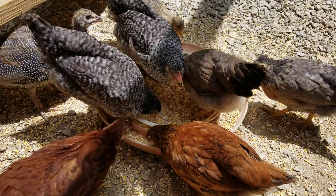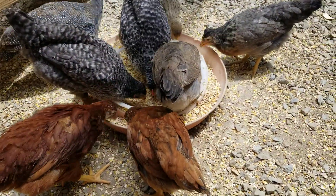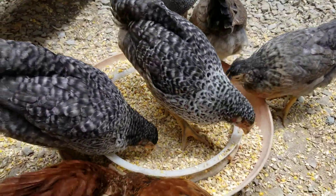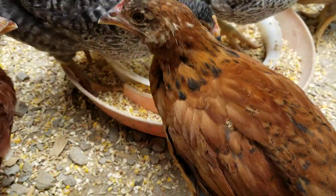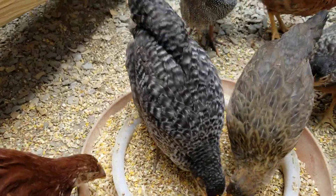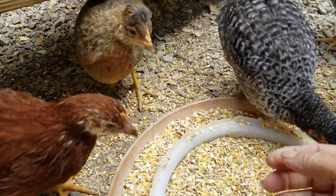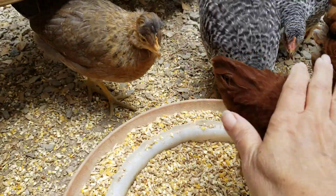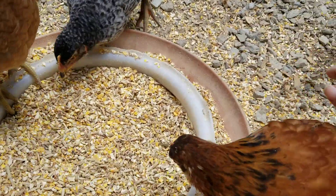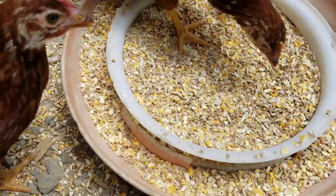I'll have to come out again before evening and feed them again. They have grown so much though, and because we got them when they were little bitty, they let me come in here. They're not afraid of me — they're right here, they're all around me.